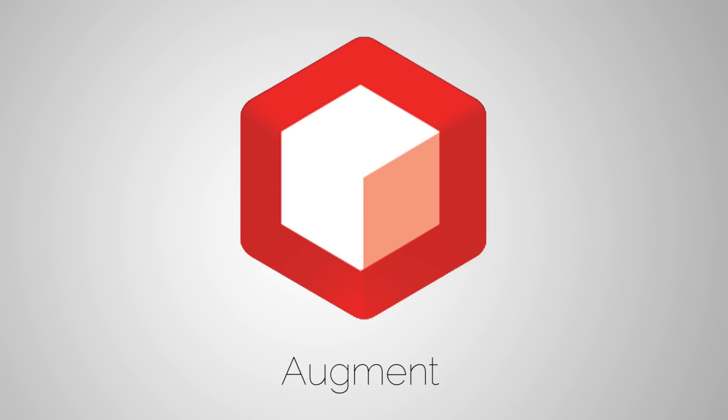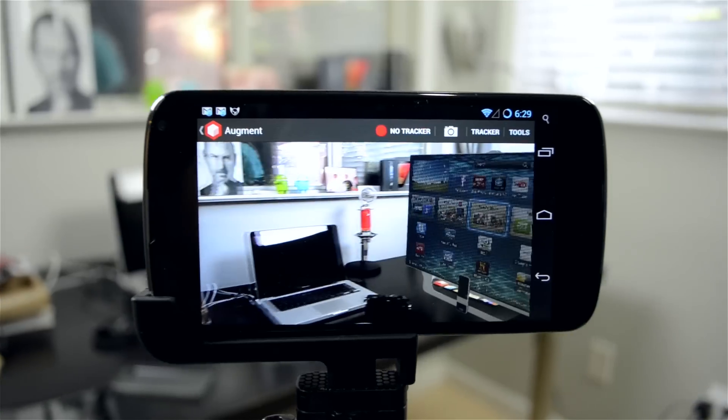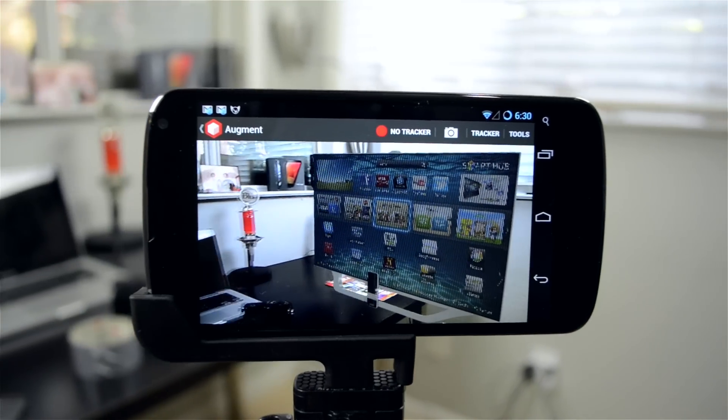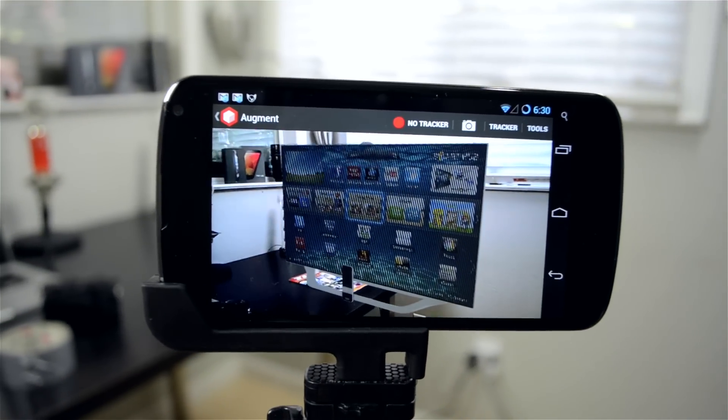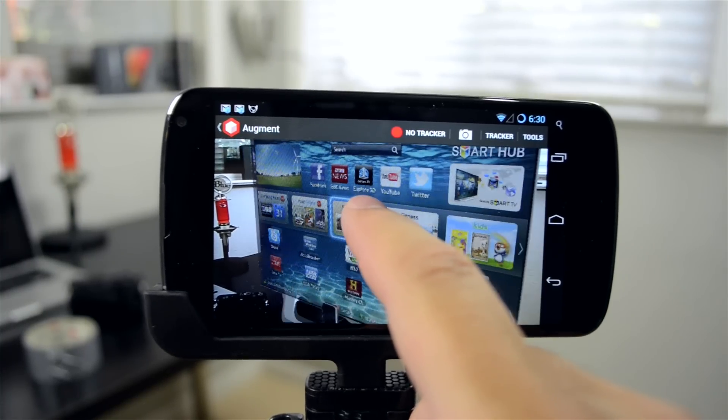Next up we have Augment, which lets you place virtual furniture throughout your house to see what it would look like if you wanted to buy it. So let's say Samsung's ads are taking a hold and I wanted to buy one of their smart TVs — all I have to do is place a magazine down as a tracker and it notices that magazine and puts the TV on top of it so you can see what it would look like in that place. One of my big buying concerns when it comes to furniture is that I just don't know if it's going to look right in my house, but with something like this it makes it a little bit easier.